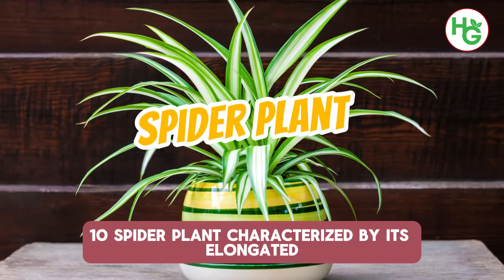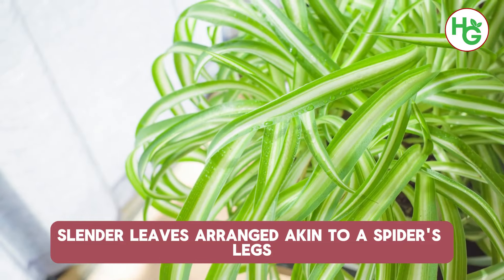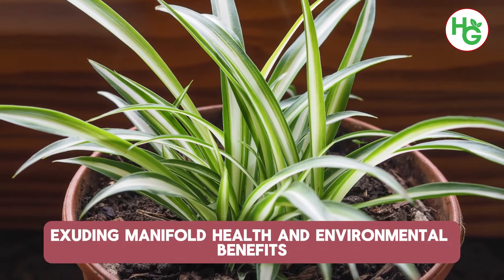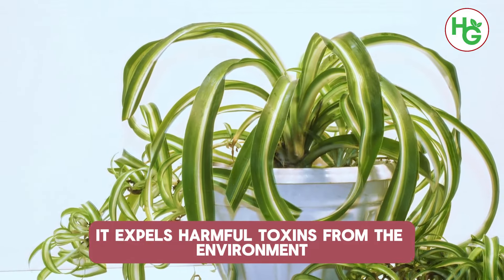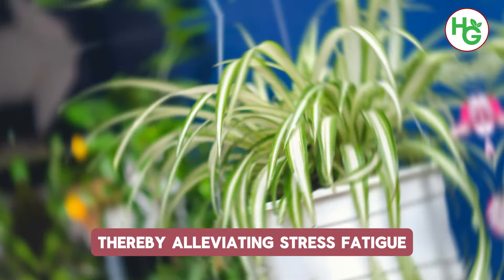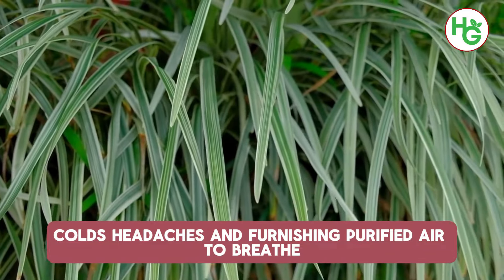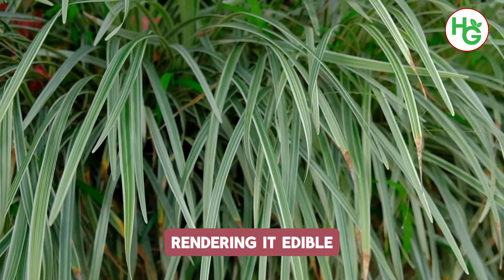10. Spider Plant. Characterised by its elongated slender leaves arranged akin to a spider's legs, the spider plant ranks among the most favoured indoor plants. Exuding manifold health and environmental benefits, it expels harmful toxins from the environment, including indoor carbon monoxide, thereby alleviating stress, fatigue, colds and headaches, and furnishing purified air to breathe. Moreover, it is non-toxic and nutritious, rendering it edible.